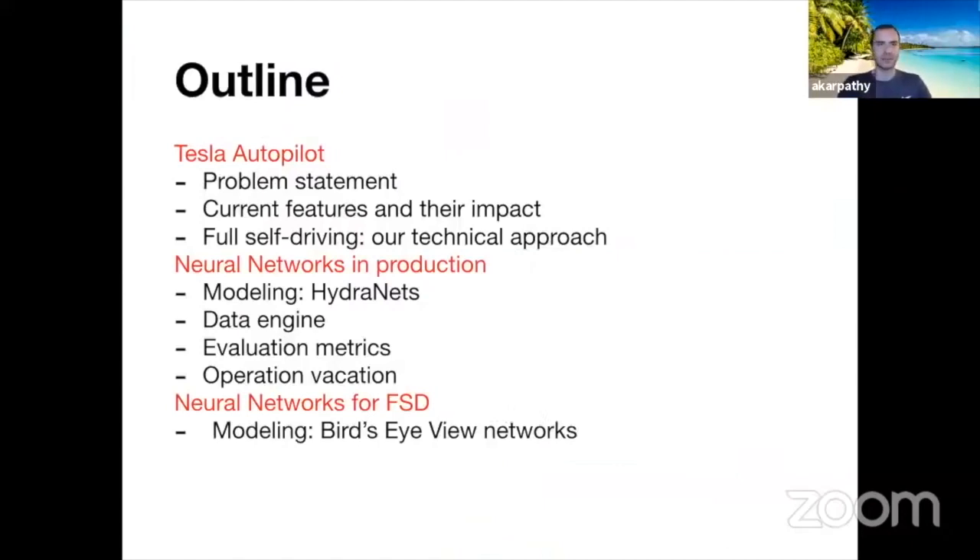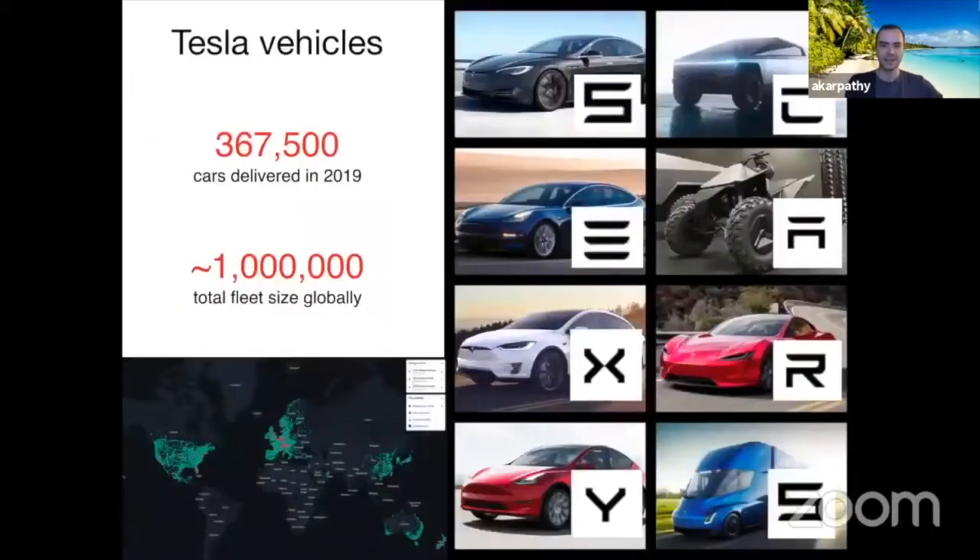I'll tell you a little bit about Tesla Autopilot, the product that we're building at Tesla, and then I'll talk about some of the networks we have in production and some of the new networks we're developing for full self-driving. This is a scalability workshop, and I think no one has quite scaled autonomy as much as Tesla has. We have a massive fleet that is global — roughly one million cars out there. These are internet-connected devices, and we receive data from them to improve the autopilot and ship autopilot-wide to all these countries.